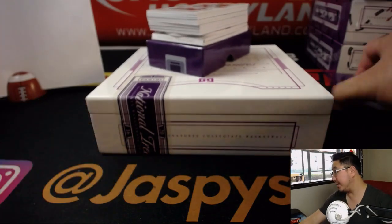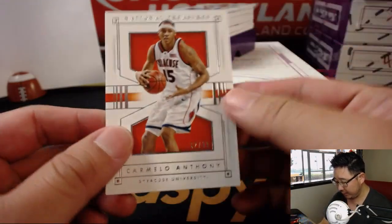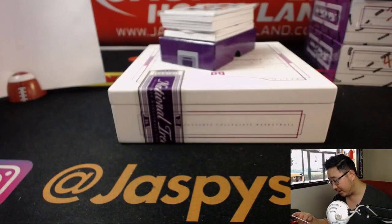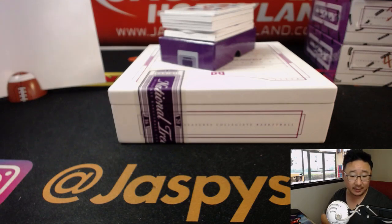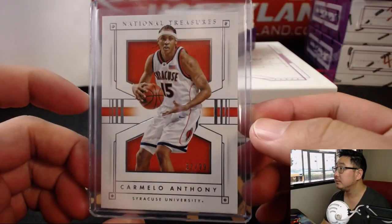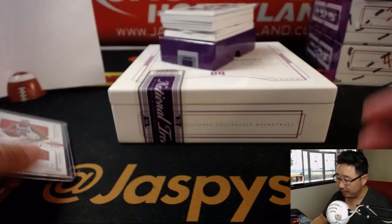Good luck, ladies and gents. We're going to start off with 32 out of 99 — Carmelo Anthony. Look how young he looks there. That goes to number 2, Stephen Kay. So it goes by that side of the number right there.